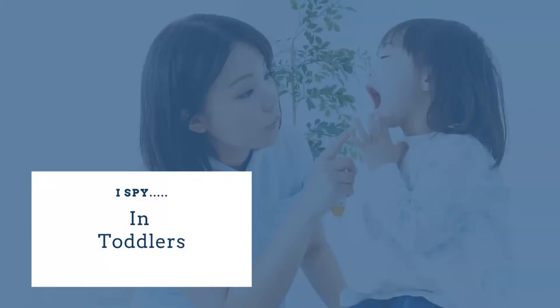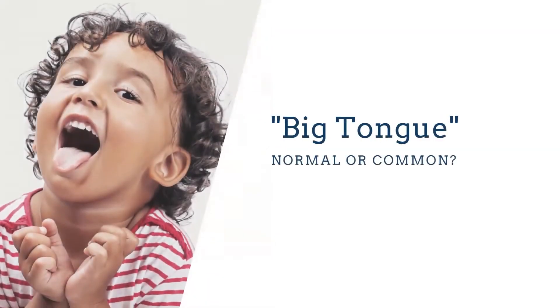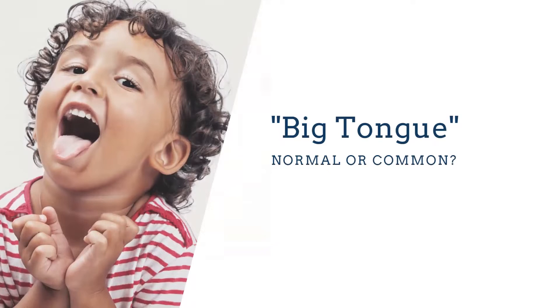Moving on to things we're just going to see in toddlers: sometimes it looks like these kids have really big tongues, but usually it's that their jaws aren't growing enough to accommodate the tongue. Looking at this little guy, we want generous spacing between those baby teeth — and you can see he does not have that space. Some offices, ours included, start expansion very early in children and introduce tools to help those jaws grow. We want to guide the growth early instead of waiting for growth to stop and then fixing things.